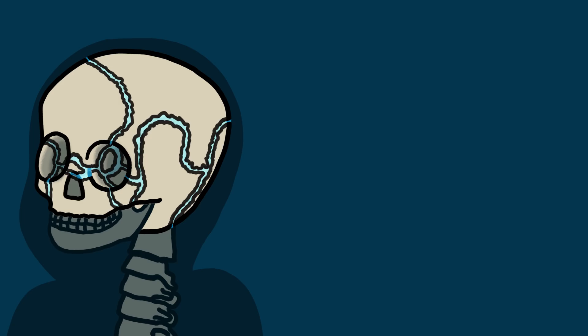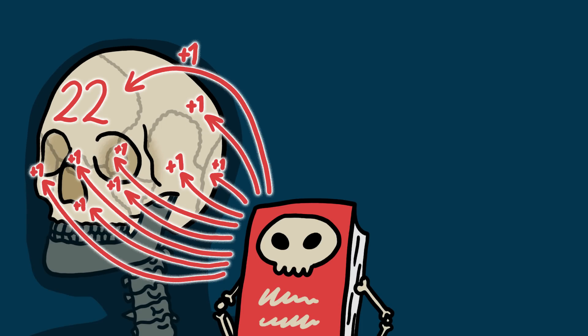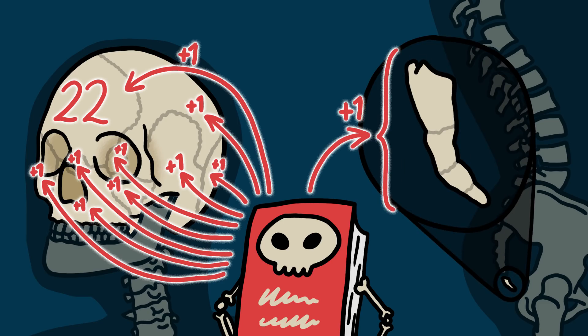Our brain case, for example, gets fused together in sutures by the age of two as all that cartilage turns to bone. Despite that fusion, though, our textbooks still consider our adult upper skulls to be 22 different bones. Meanwhile, our somewhat useless tailbone fuses in a similar way, but our textbooks count it as only one bone. This is even more ridiculous when you consider that most people's tailbones aren't actually totally fused in the first place.